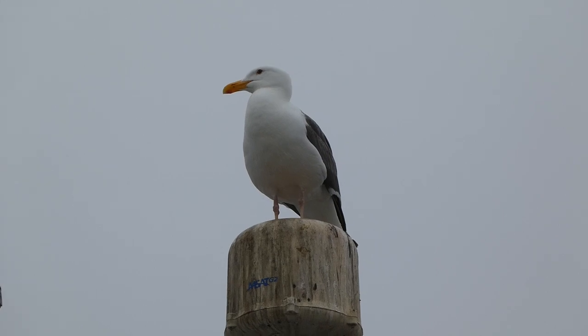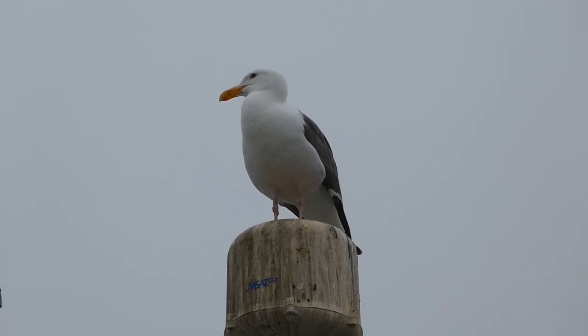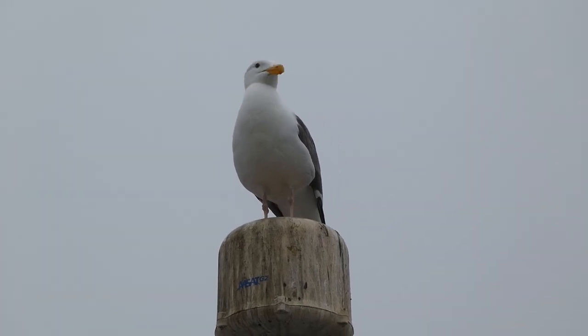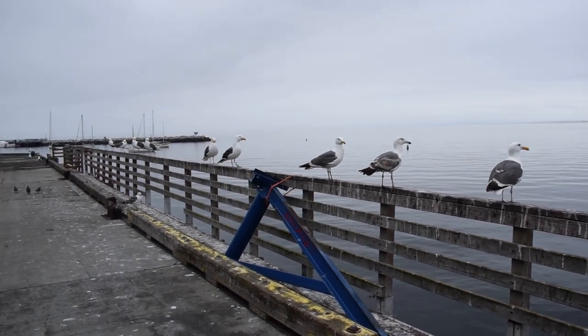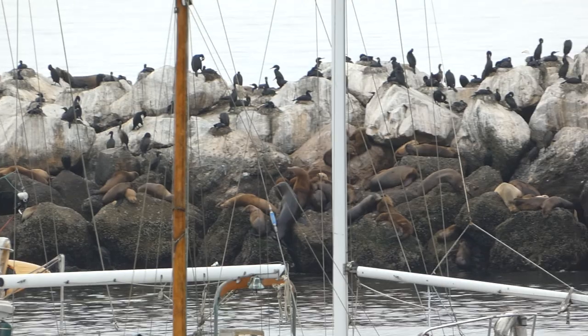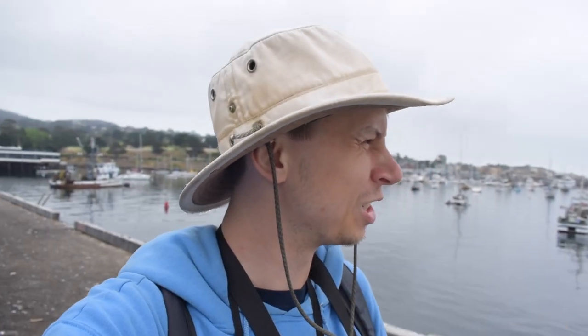Although western gulls are common, they are considered a species on conservation watch due to their susceptibility to changes in climate and oil spills. The oldest known western gull was close to 34 years old when it was recaptured. We moved down to the end and got some better looks at the booby. One thing near the end is that you get that smell of all the gull excrement and sea lions — it reminds me of the zoo's penguin exhibit. It's definitely pungent, but we're going to move on. We had some great finds and hopefully we'll continue that.